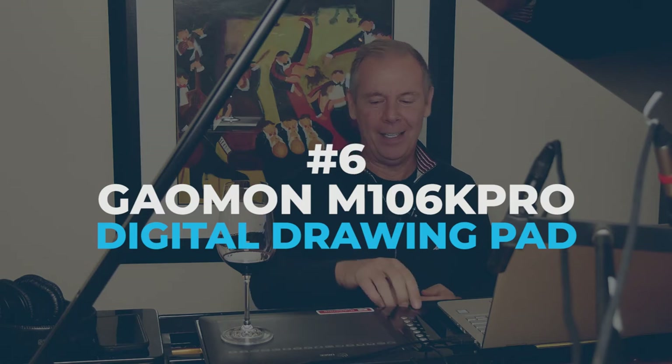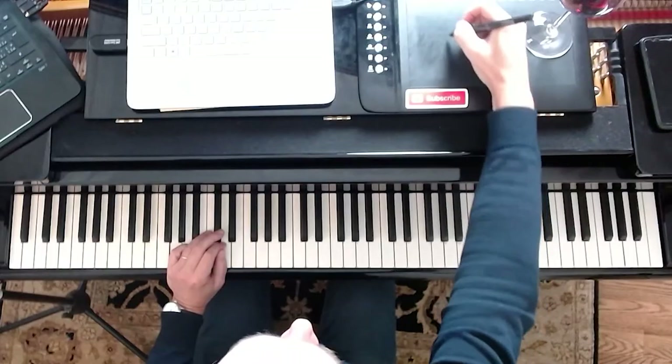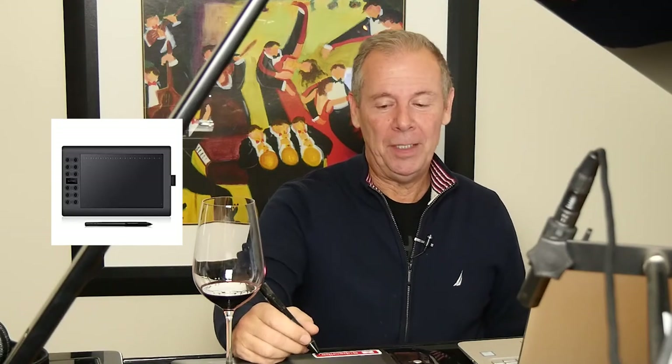Number six on our list is the GameOn M106K Pro — a digital graphics drawing pad that you can use to mark up music. There's one sitting here on my piano, and I can mark things up on screen with the pen, such as music notation. When I'm composing, it's nice to have the computer in front of me and this pad next to it. Right now it's only $50 on Amazon. Definitely a lot better than pencil and paper because you can erase things, and it's ultra helpful for doing tutorials.